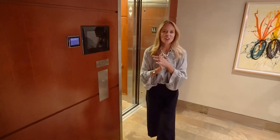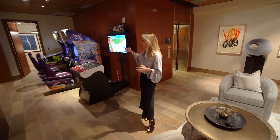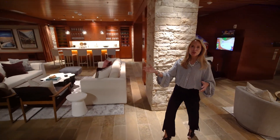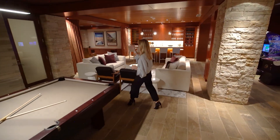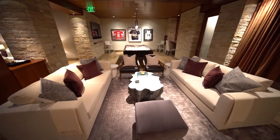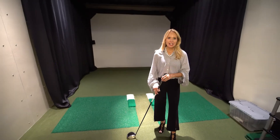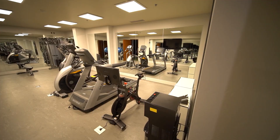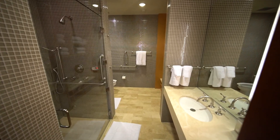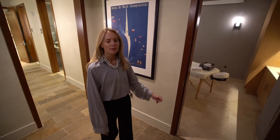Here we are on the lowest level — the club. We have the arcade, family space, the billiard room, the movie theater, and the full bar. Watch the big game, host the party, or even get in a round of golf or a workout. This is the state-of-the-art golf simulator and the full gym with everything you need. To complete the club level, we have his and her full bathrooms and a very private massage room.